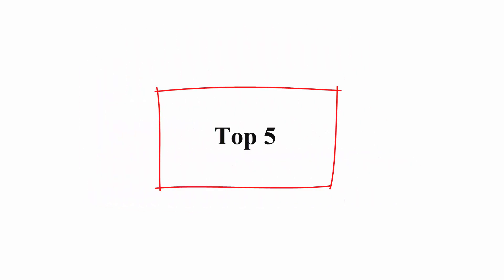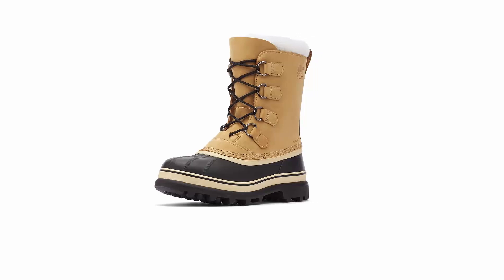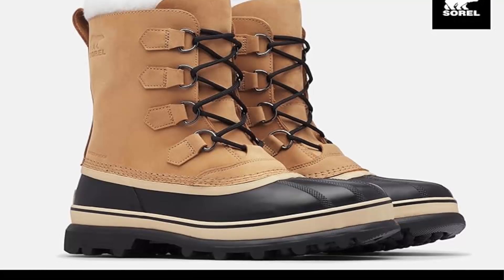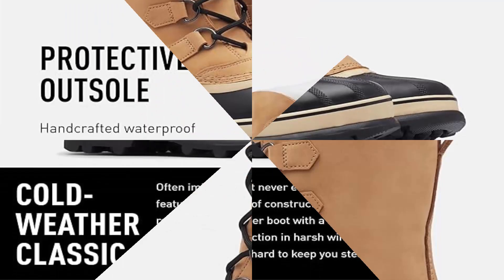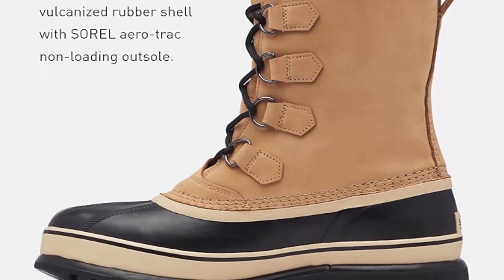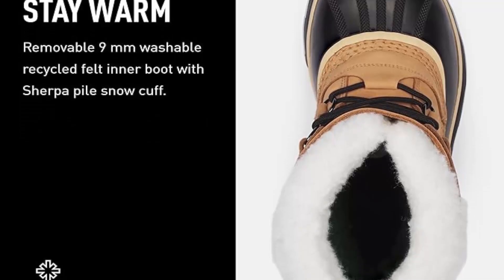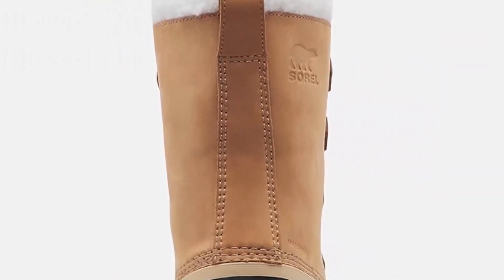Number 5: Sorel Men's Caraboo Waterproof Boot. These leather winter boots for men are perfect for working in wet conditions or walking dogs in the rain. Features a leather upper for durability and style, a removable 9mm washable recycled felt inner boot lining, a rubber outsole for reliable traction, and a 2.5mm bonded felt frost plug midsole for warmth.